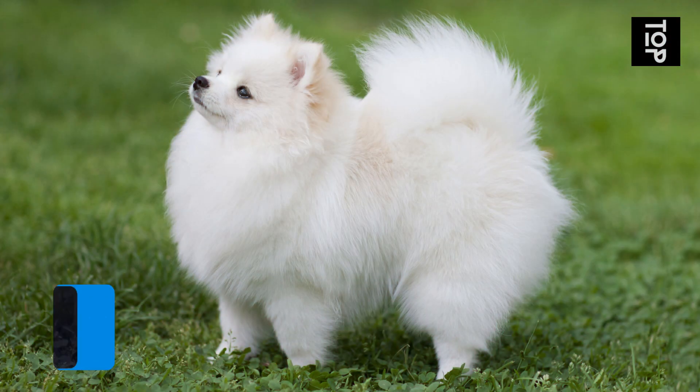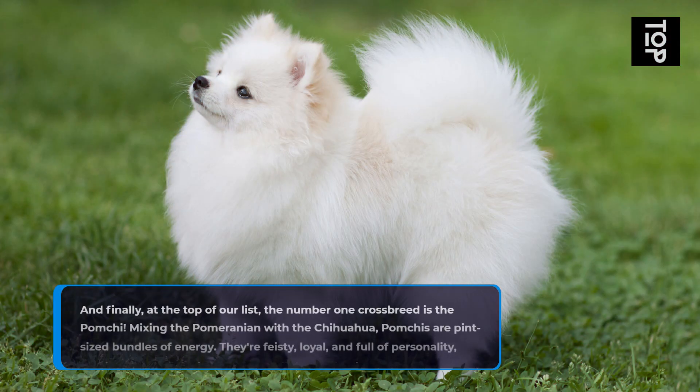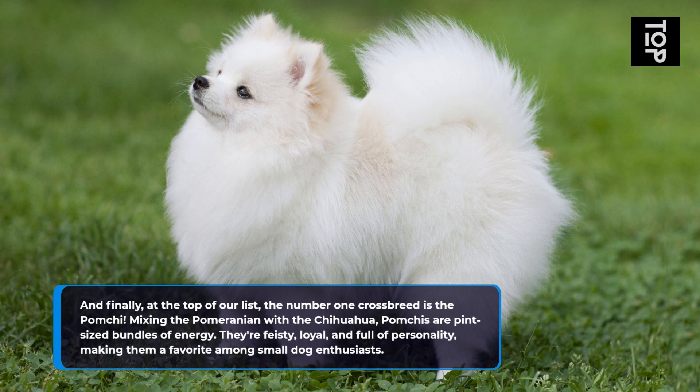And finally, at the top of our list, the number 1 crossbreed is the Pompchi. Mixing the Pomeranian with the Chihuahua, Pompchis are pint-sized bundles of energy. They're feisty, loyal, and full of personality, making them a favorite among small dog enthusiasts.